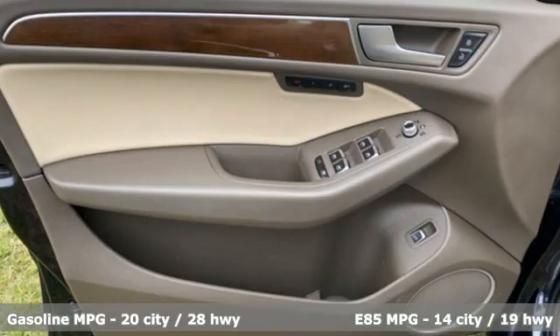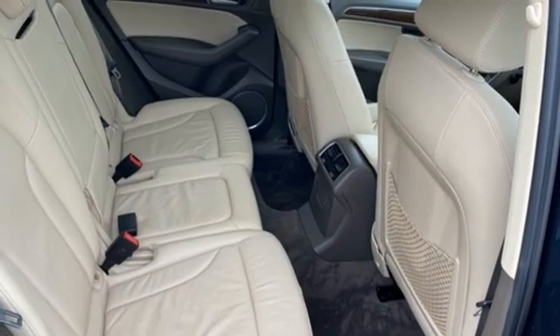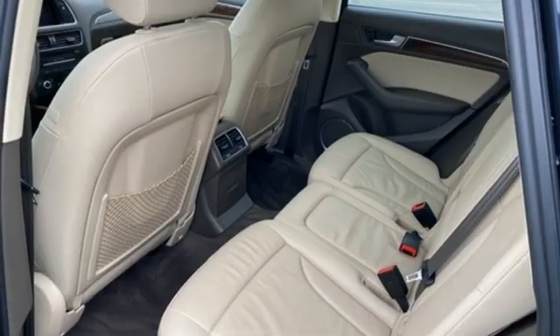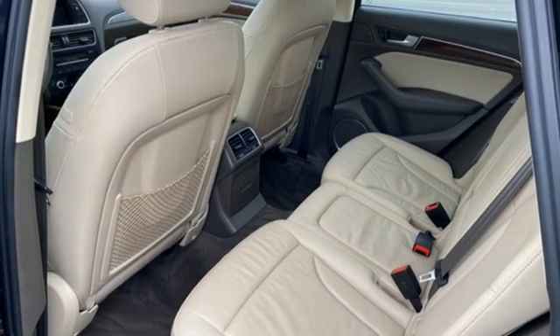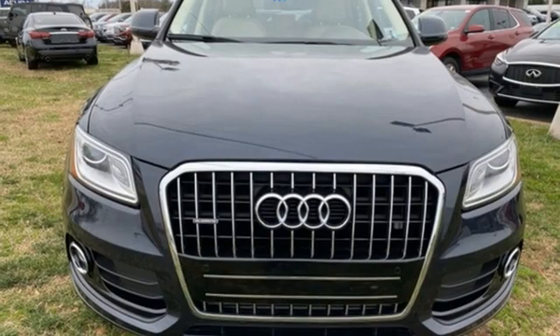External memory control, refrigerated box located in the glove box, front heated leather bucket seats, auto dimming rear view mirror, AM FM stereo, memory exterior door mirror settings, dual zone climate control, and integrated navigation system.